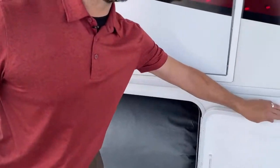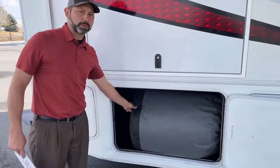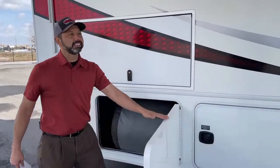Here's a surprise in this compartment — this is actually an RV cover. The previous owner was nice enough to leave it. It takes up a whole compartment, but it's a nice thing to have.